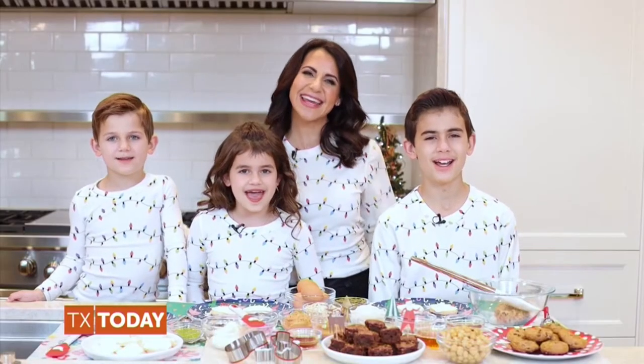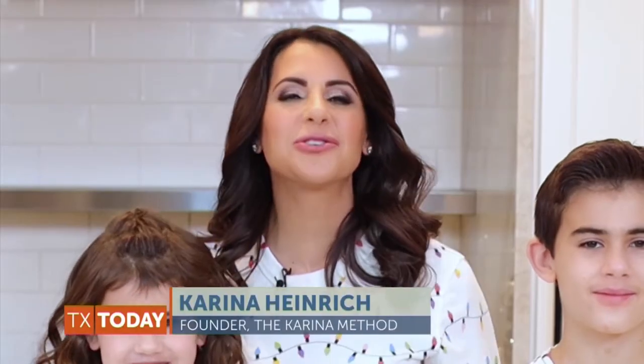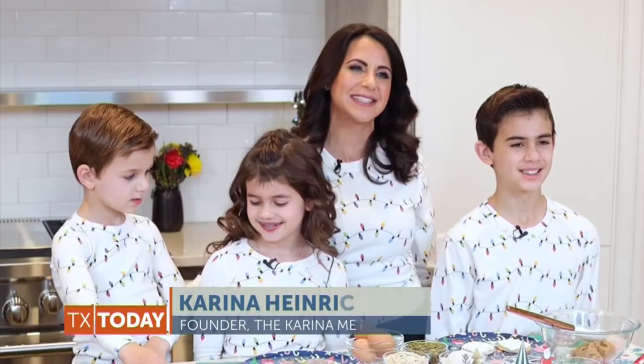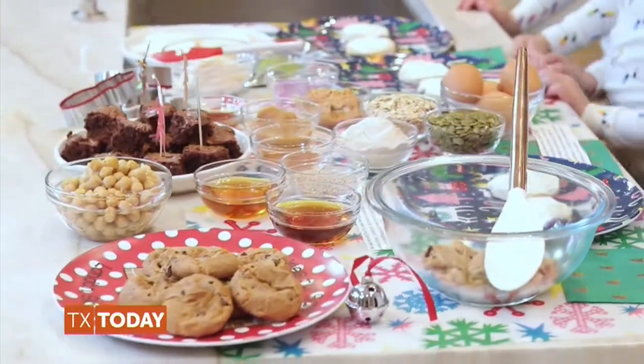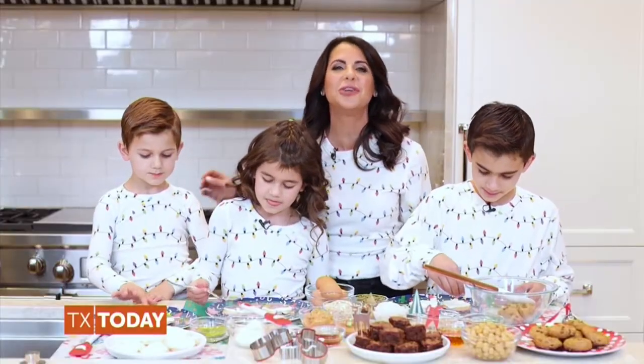Happy holidays, Heinrich family! I'm Landon. I'm Skye. I'm Austin. And I'm Karina, and we are so excited to be here today to show you how easy it is to make and enjoy your favorite holiday desserts and actually make them a little healthier with just a few easy tweaks.